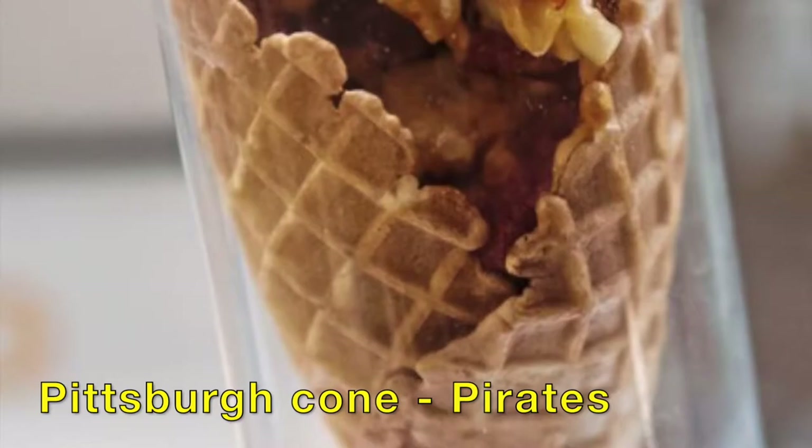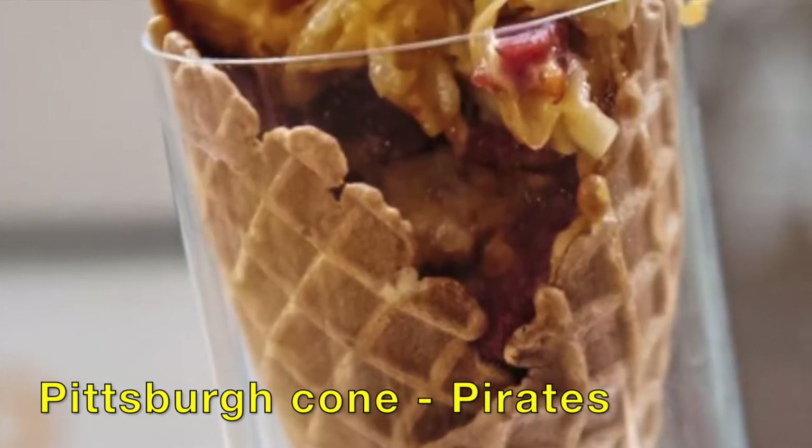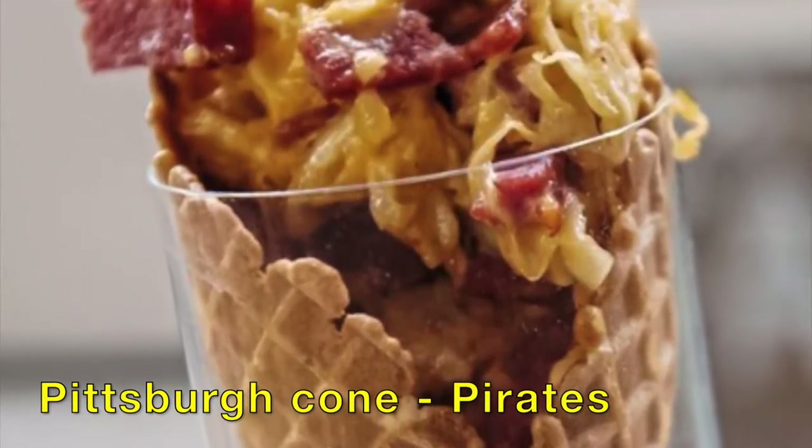PNC Park, Pittsburgh Pirates, has the Pittsburgh Cone: Kielbasa, Pierogi, Swiss Cheese, Sauerkraut, Russian Dressing, and a Waffle Cone.